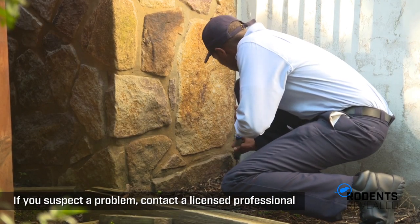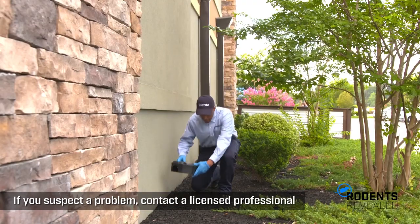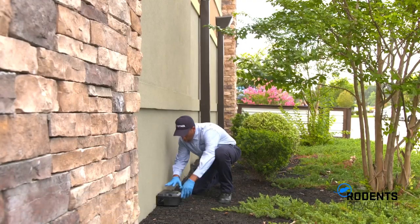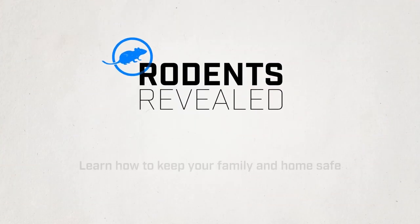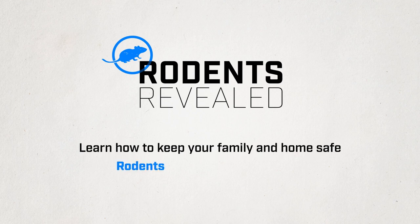If you suspect or discover a problem, contact a licensed pest control professional who can provide proper identification and effective treatment. For more information about rodents and how to keep both your family and home safe, visit rodentsrevealed.pestworld.org.